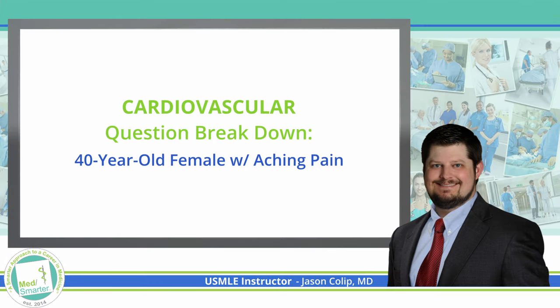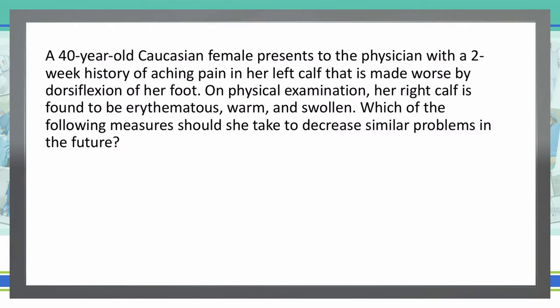Welcome back to the MedSmarter question of the week. Let's jump right into that question. As always, we like to start with the last sentence of the vignette so that we know what this question is asking us: Which of the following measures should she take to decrease similar problems in the future?